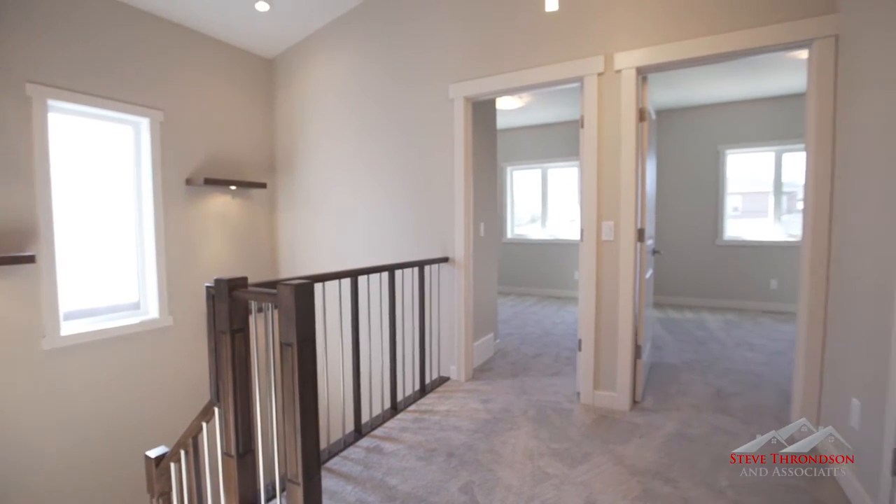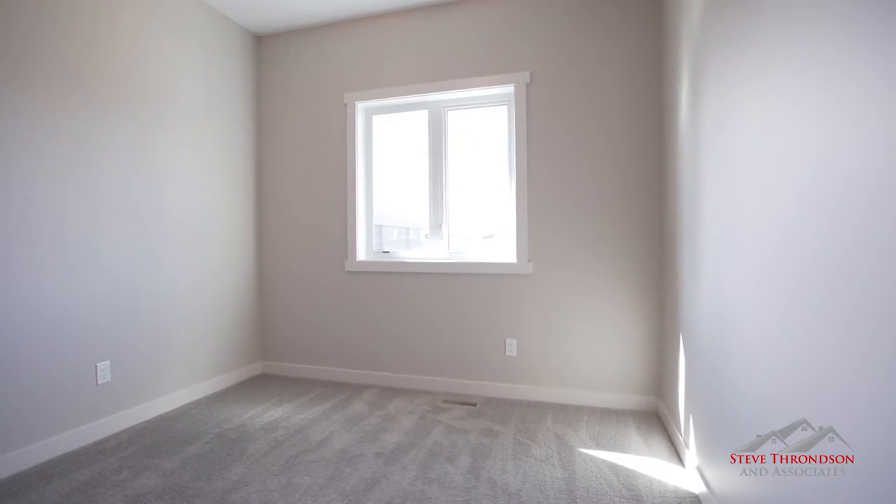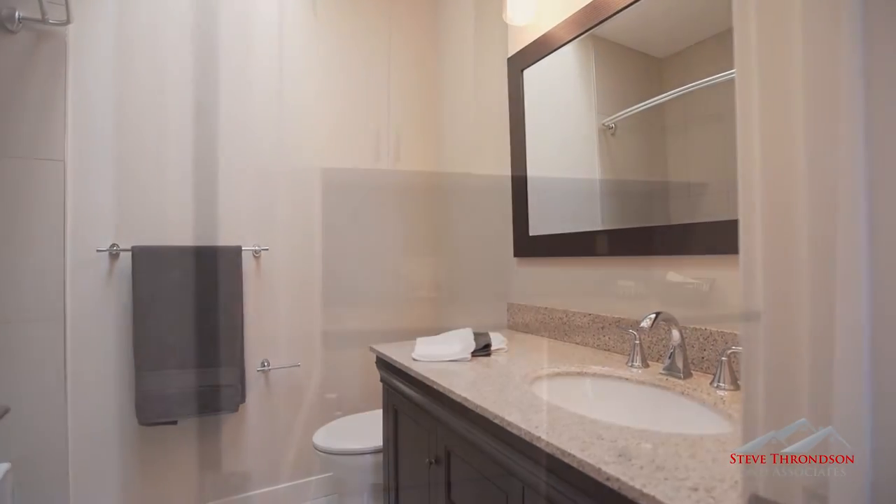Upstairs, you'll appreciate the spacious feel with vaulted ceilings, large windows, and a skylight. Each of the full bedrooms is a good size and features built-in closet organizers to maximize the use of space.